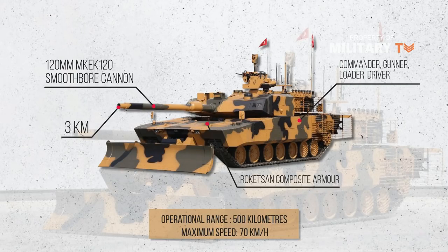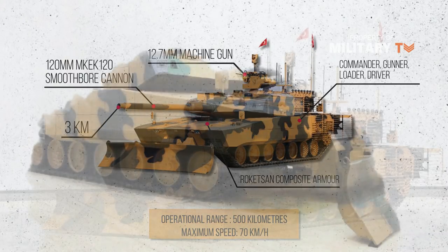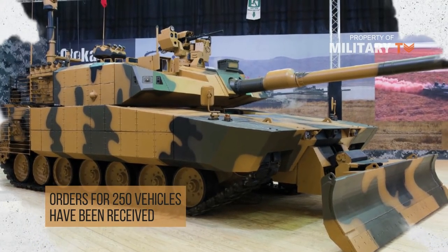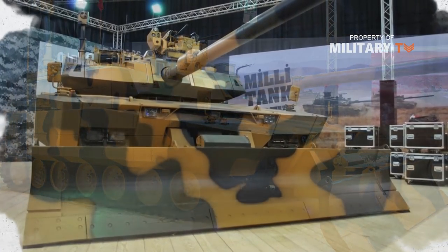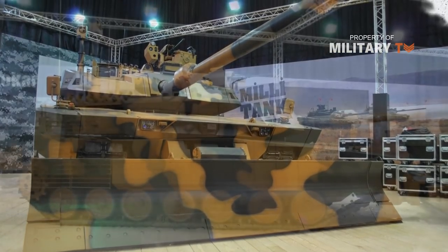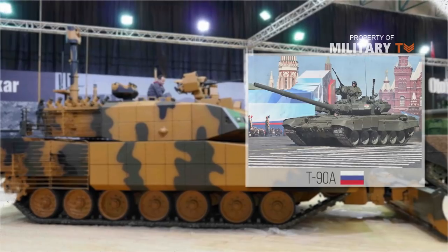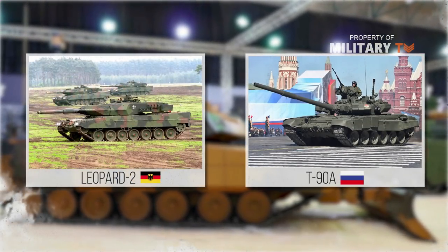Additionally, a remote module with a 12.7mm machine gun is installed on the turret. Serial production of the tank has already begun and an order for 250 vehicles has been received. In general, the opinion of experts agrees that while the Altay looks quite impressive, it loses to the Russian T-90A and the German Leopard 2.